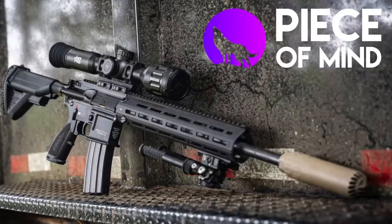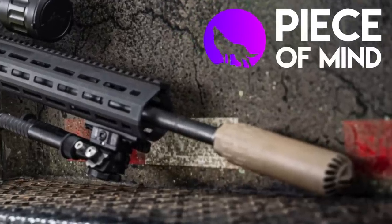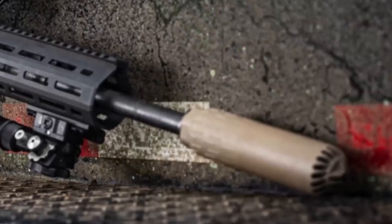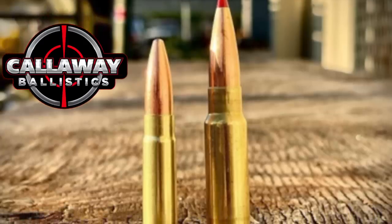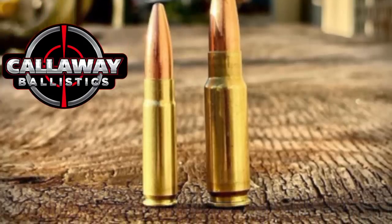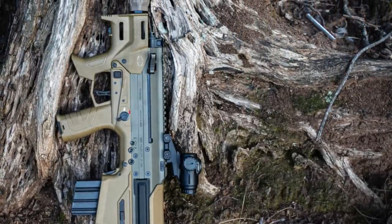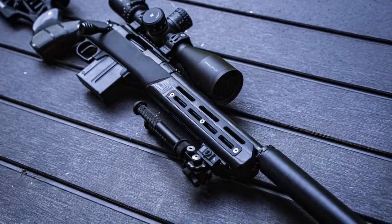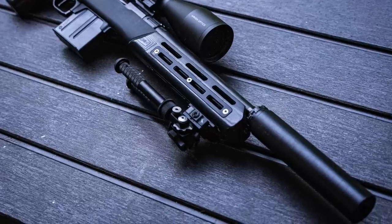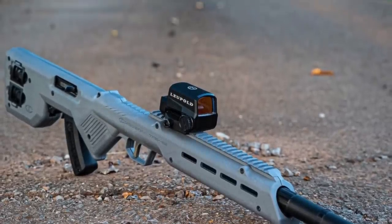Thank you so much for watching and a huge thank you goes out to Peace of Mind Guns for sponsoring today's video. If you want to deal with a company that not only cares about how good your gear is, but also your experience in getting that gear, check out Peace of Mind. Also, a huge thank you goes out to Callaway Ballistics for providing all of the 556 that we shot in this video. In addition to 9mm, 556, 300 blackout, and everything else Callaway loads, they are now loading 8.6 blackout so be sure to go check them out. If you're not subscribed to the channel, go ahead and hit that subscribe button because we have some really big reviews in the works. Check us out on Instagram and Facebook to see what's being reviewed in real time. If you want to help support Alabama Arsenal, the best possible way is through Patreon. There is also Alabama Arsenal gear in the link right below the video.